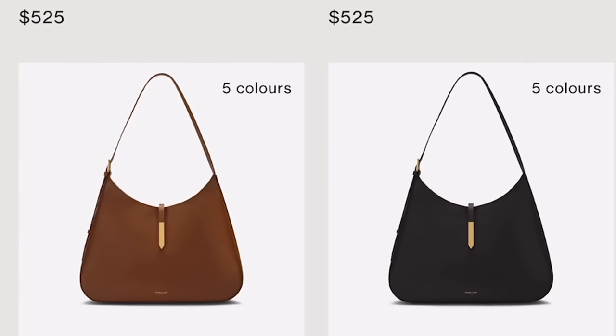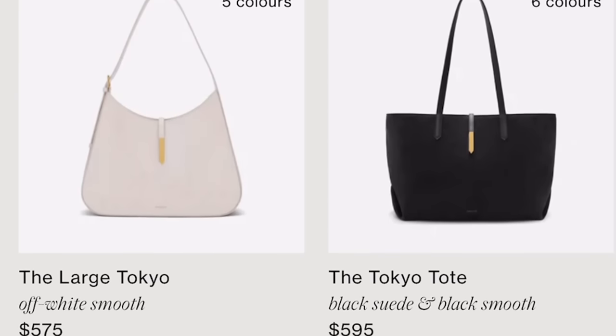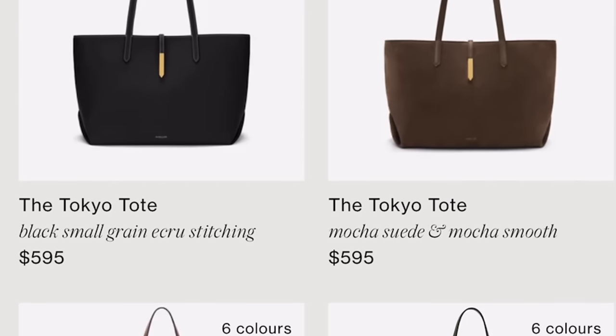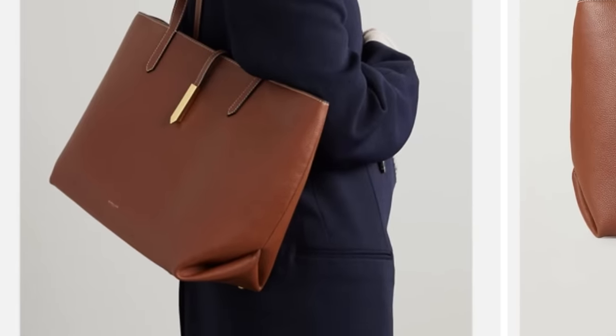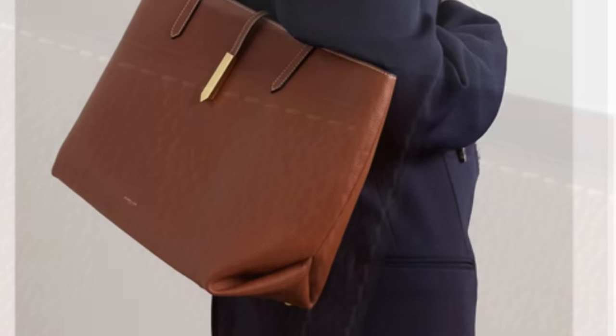There's actually a bag I'm eyeing specifically — there it is on the right. It's the Tokyo tote. Not that I need another tote bag, but this looks so pretty. It is absolutely classic and it will be a workhorse — it will carry so much. But look at the design: it's so subtle, the corners are folded, and there are actually feet on the bottom of this tote. Look at the beautiful closure — this gorgeous, polished hardware. Simple, sleek, not overdone.